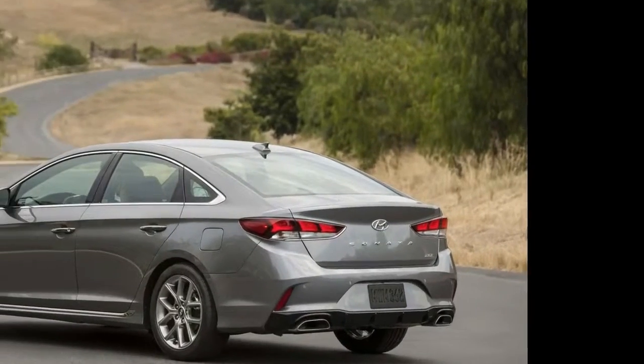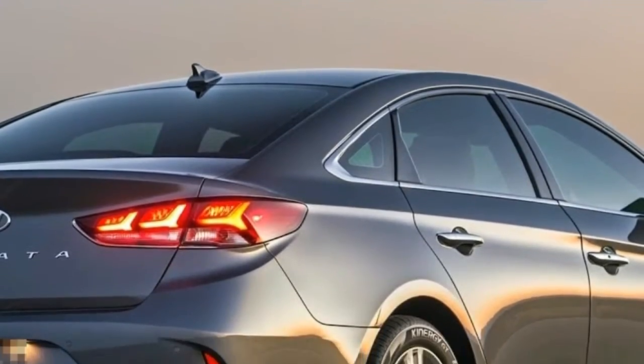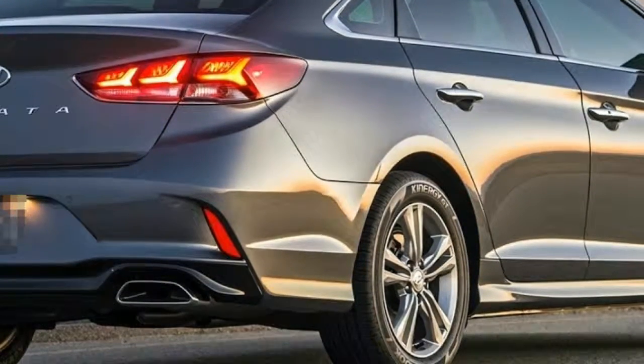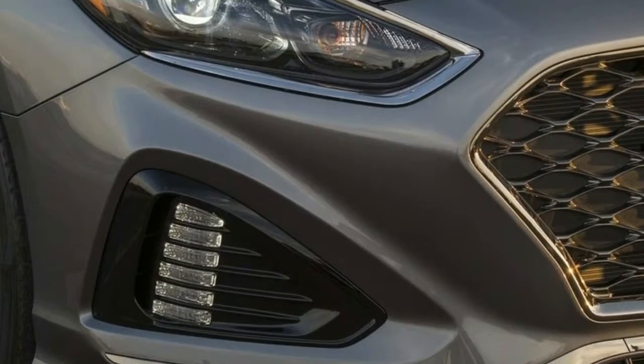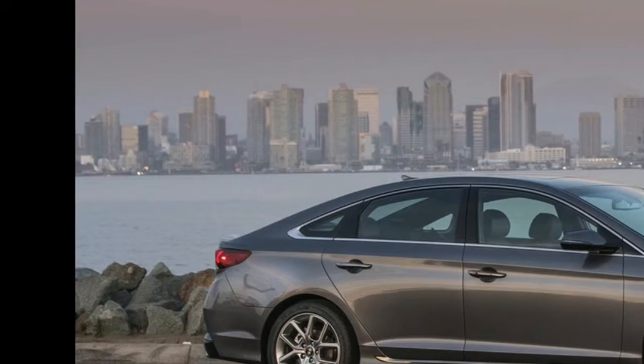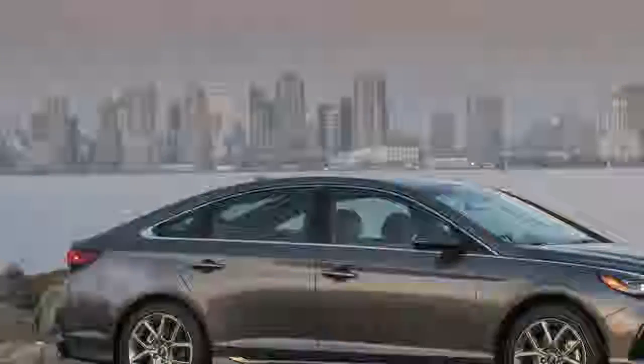2018 Hyundai Sonata. A fresh face keeps the Sonata current. Perhaps no car segment is so competitive as that of midsize sedans, where automakers fight for every single inch of legroom, every dollar to make sticker prices competitive, and every single mile per gallon in fuel economy ratings.